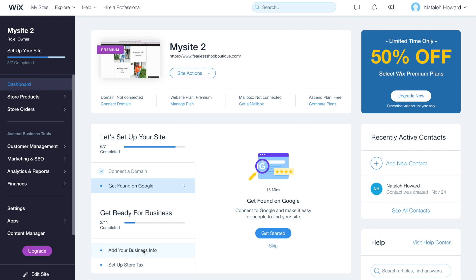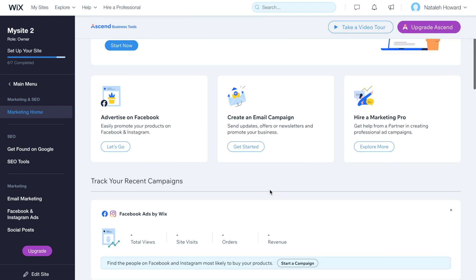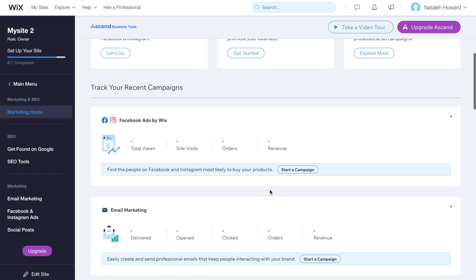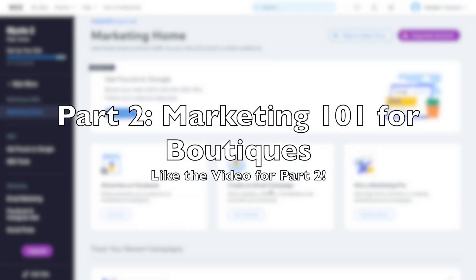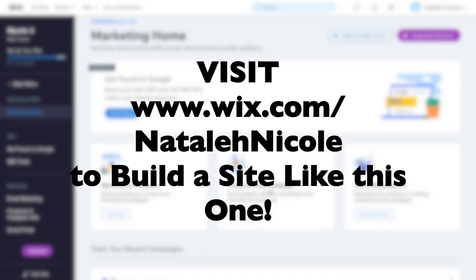The last step is to get seen by your customers. Wix literally has every single tool that you need at your fingertips to get seen online. Right here in your Marketing Home, you have the tools to get found on Google, ways to get your ads on Facebook, and all the email marketing you need. I want you all to stay tuned because in Part 2, I'm going to be walking you through step-by-step what you should be doing right now to get more eyes on your site and more customers in your business. Hit the link down below to start building your Wix website, and I will see you guys in my next video — bye bosses!